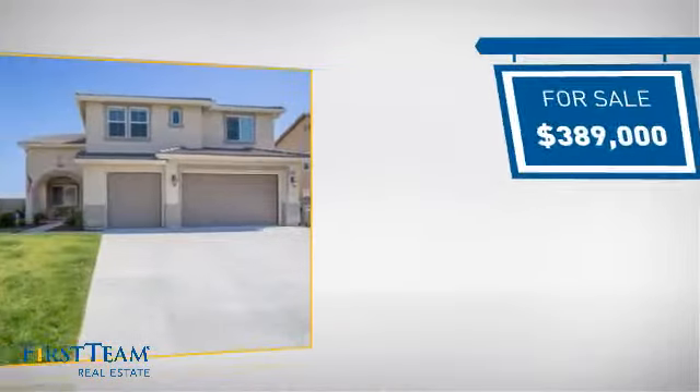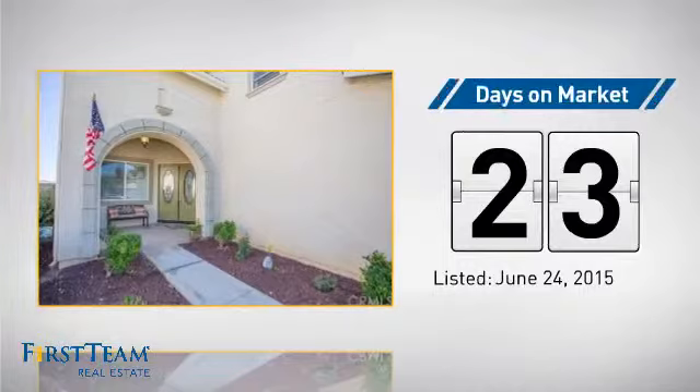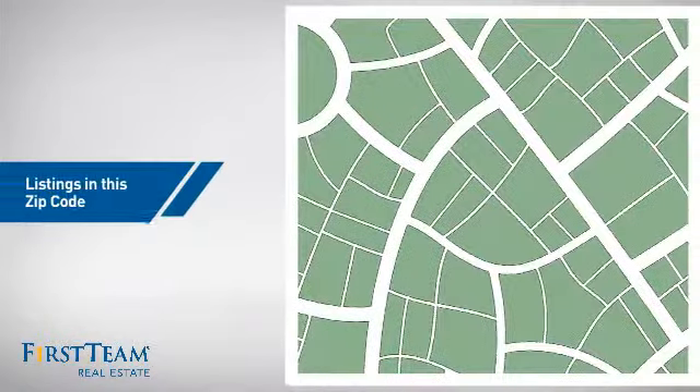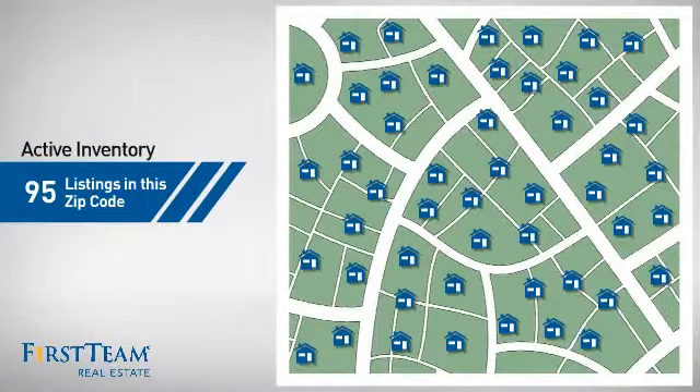Currently listed at just under $400,000, it's been on the market since June. Wondering how it stacks up against the competition? There are now 95 homes on the market within this zip code.